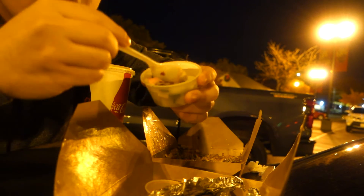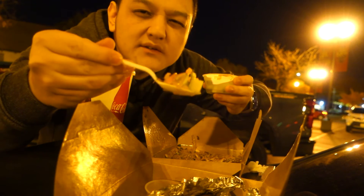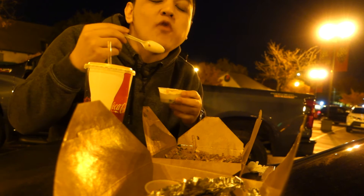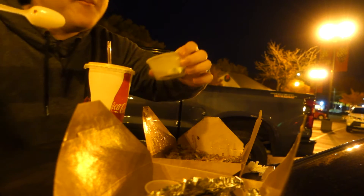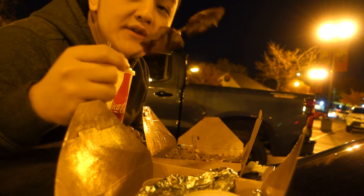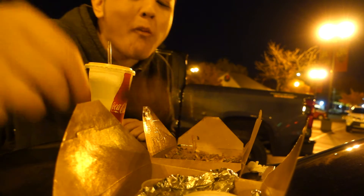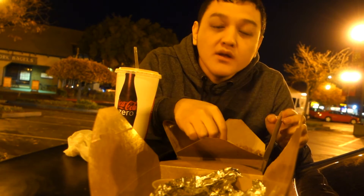Just put some sauce on the veggies — the peanut sauce is good for salad or vegetables. It tastes really good with the satay or beef meat skewers too. This fried rice is just so good — probably the best fried rice I've had.